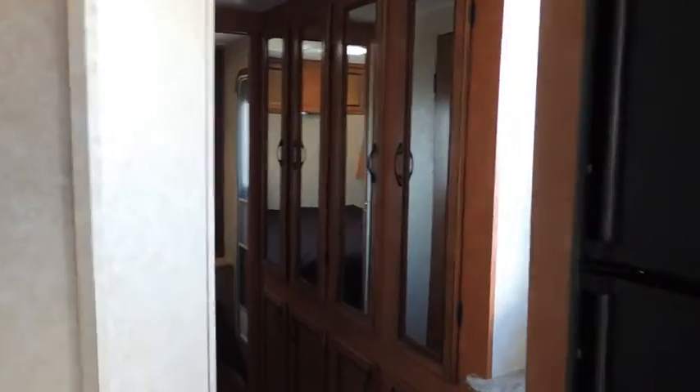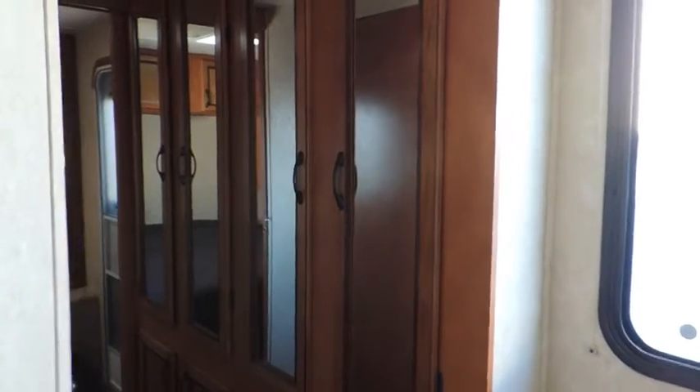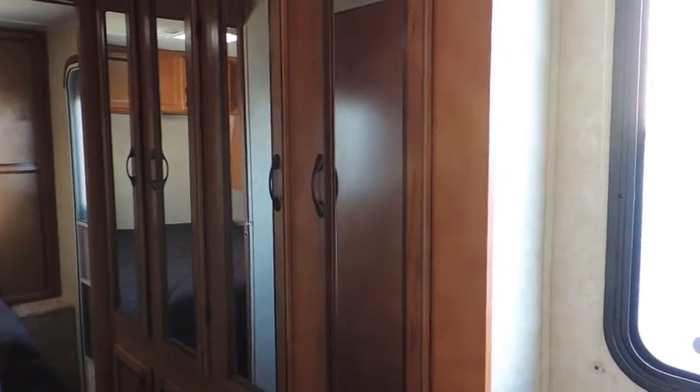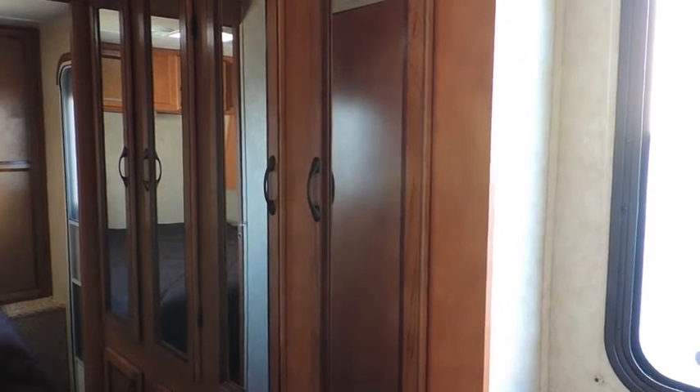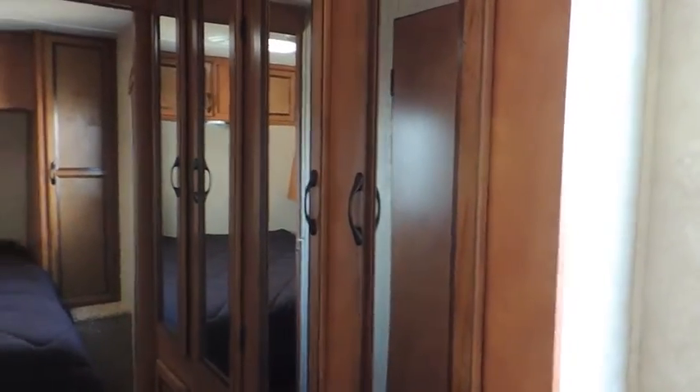As we walk down the hallway here, you can see a nice little valet top here with a nice window. Got a full wall 72-inch wardrobe with the mirror front cabinets, lower storage, and hang storage inside of the wardrobe.